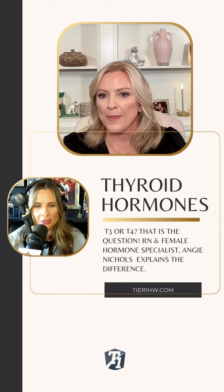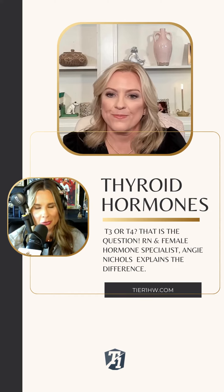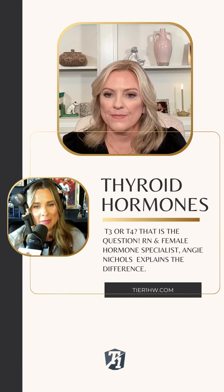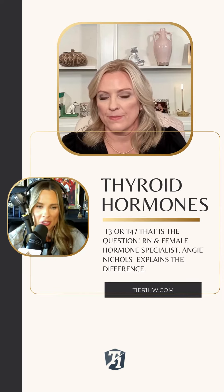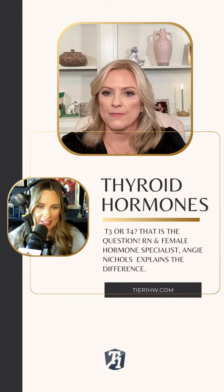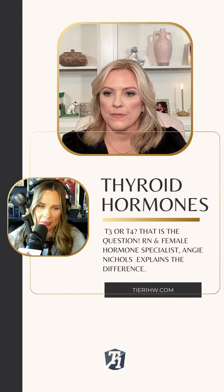I want to pause there on the thyroid because you're bringing up something that I wanted to ask you about with a desiccated thyroid. Most commonly, patients are probably being prescribed a synthetic thyroid medication like Synthroid. So can you just explain a little bit there on why you're using a desiccated thyroid over something like Synthroid?